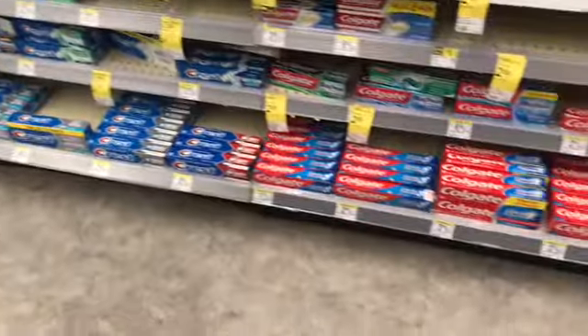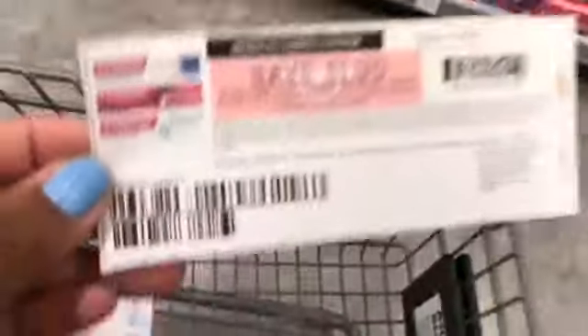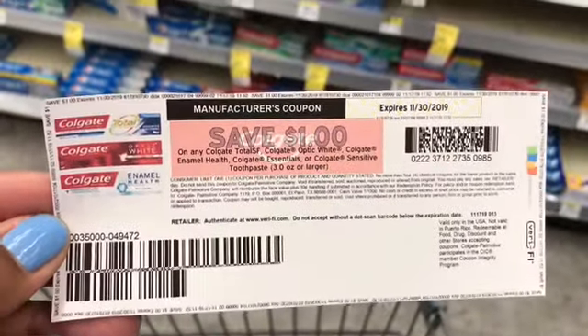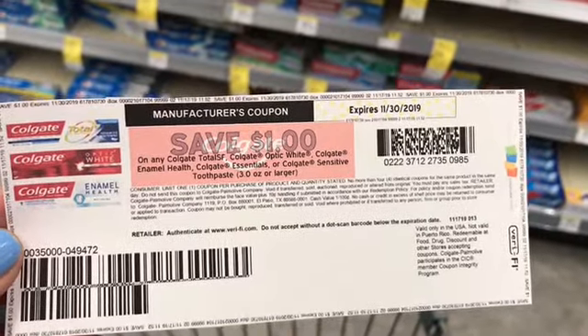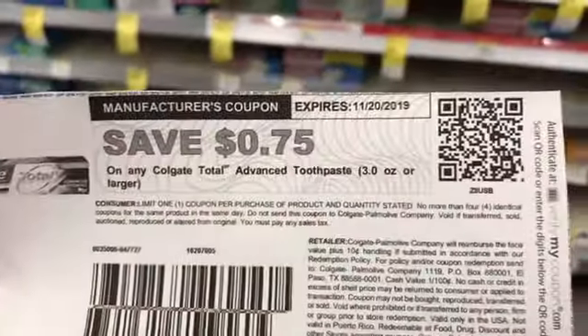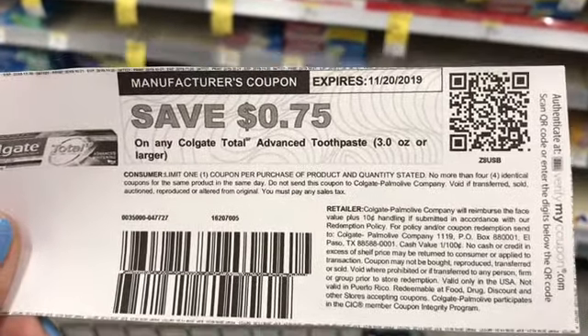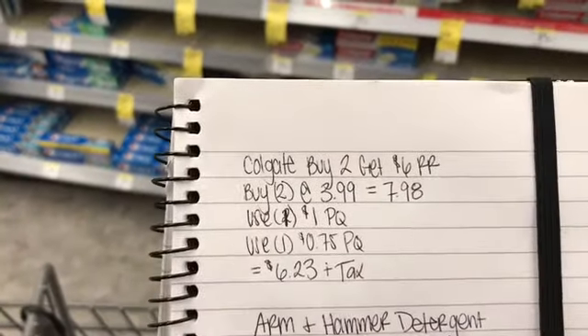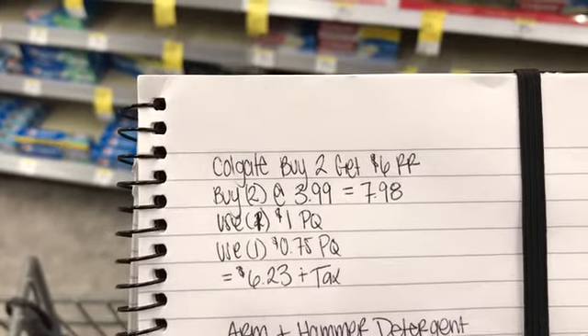I have a couple of printables from coupons.com — this one is a dollar off of one and does allow you to print two, however I ran out of paper so my second one didn't print. I did have one printed a while ago that expires on the 20th, it's only for $0.75. With those coupons taking off a dollar and then 75 cents, it'll bring my total to $6.23.